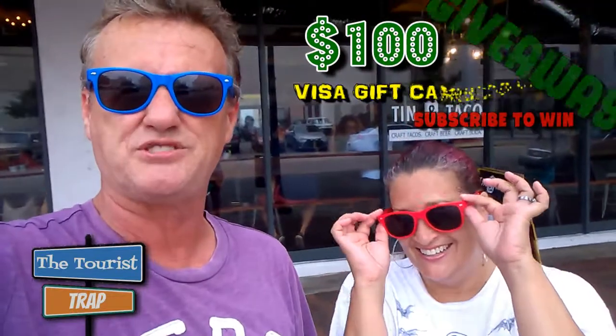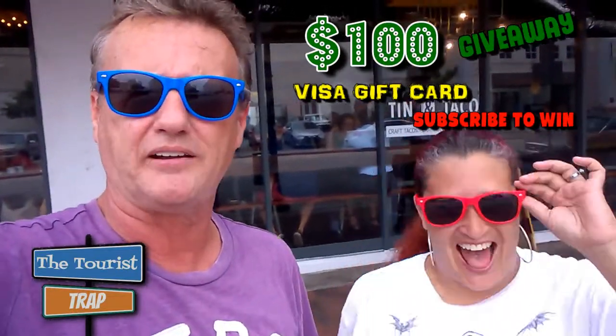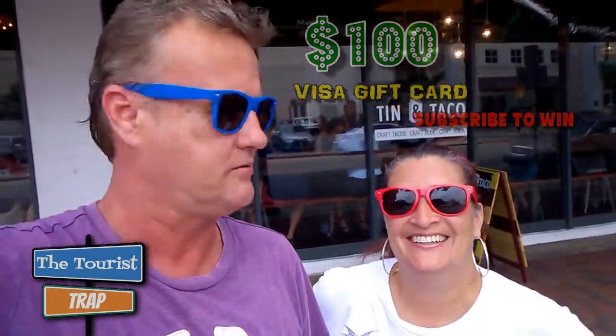Hi everybody! It's Gigi and me again. We're in downtown Orlando and Gigi has some new shades — some tourist trap shades. I have the blue and she has some sexy red! It's red, but our logo is blue and orange. Maybe we'll get some orange ones. But now we're matching.